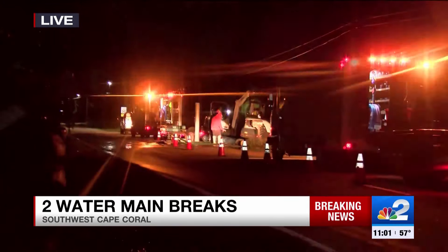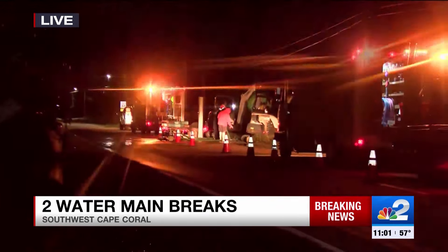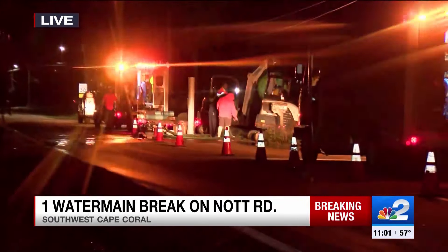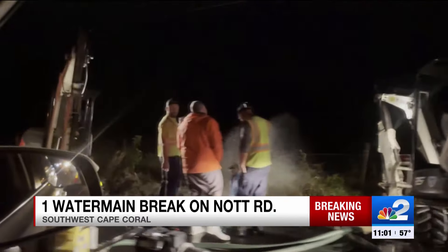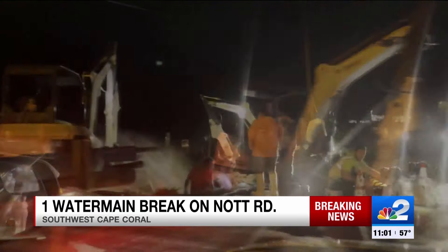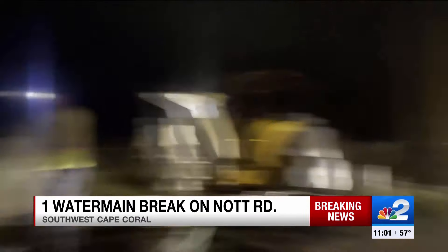Construction crews right now are working on Knot Road trying to fix the water main. However, I'm told by the city of Cape Coral that there are two water main breaks. Right now, they are not telling us how many people are affected. But crews are out here working hard and quickly, and the one on Knot Road is expected to be fixed within the hour.